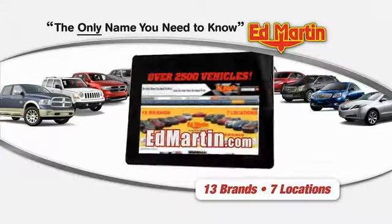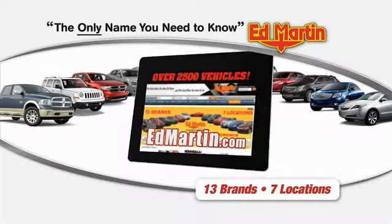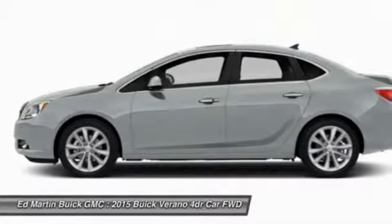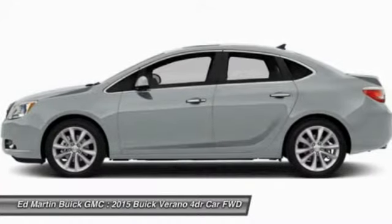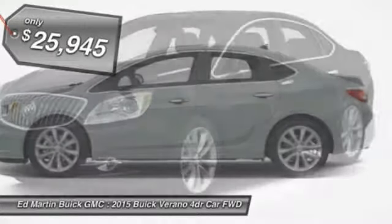Thank you for clicking our video. You can shop 2,500 more cars and trucks online at EdMartin.com. The 2015 Buick Verano is a compact car built on the Delta II platform, designed and built from the ground up with the idea of it being a Buick, and is priced below $30,000.